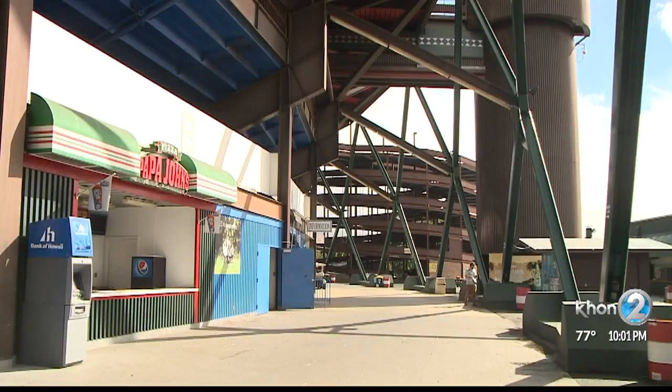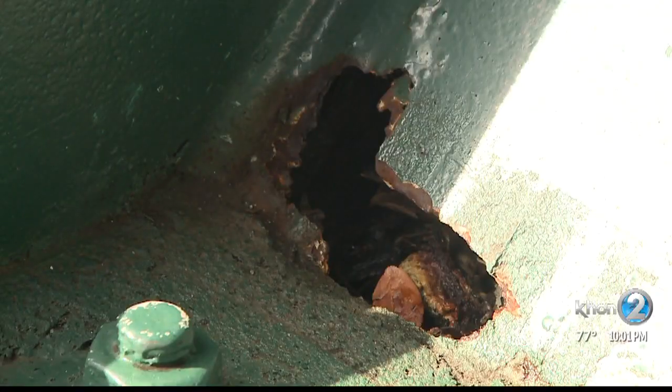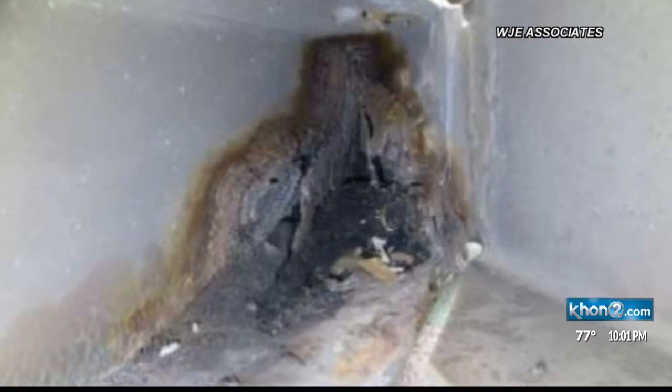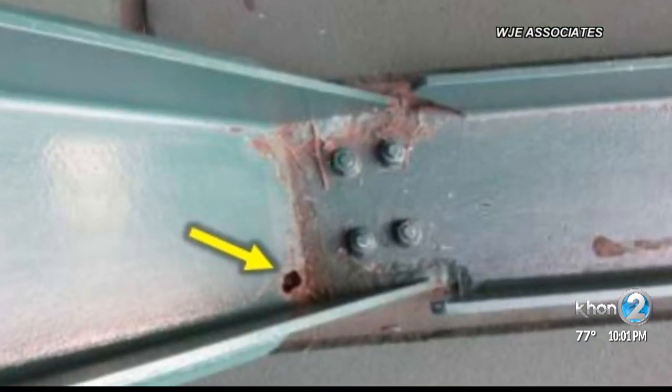The stadium is made of steel which has rusted over since it opened back in 1975. I think the general public would, if they don't understand engineering terms or how to read the report, just go back and look at the photos. Those photos are very alarming to me. A lot of corrosion, a lot of rusted areas, there are corroded structural members, some of the bolts are missing.